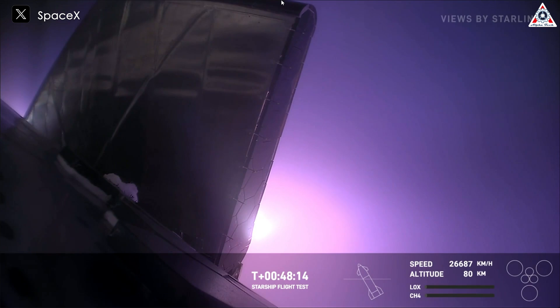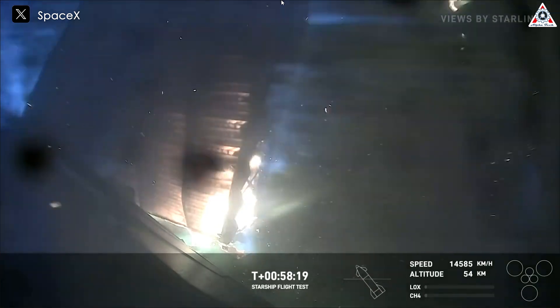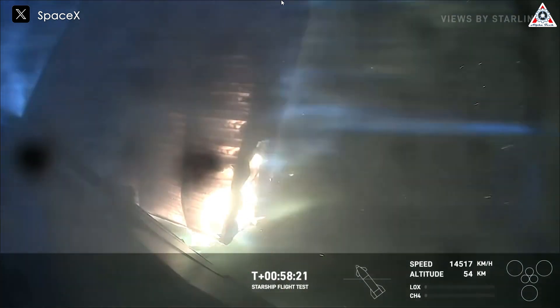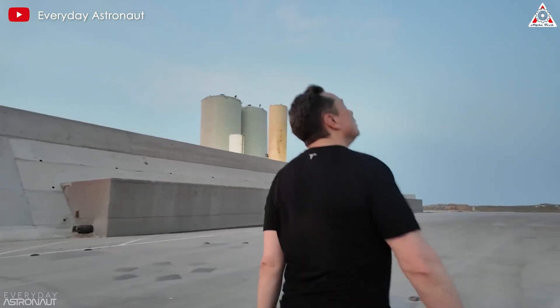However, some issues arose that rocket enthusiasts could not ignore, particularly significant damage to Starship's heat shield caused by high atmospheric temperatures, which left one side flap incomplete. Following this incident, Elon proposed a solution for Starship's next launch.